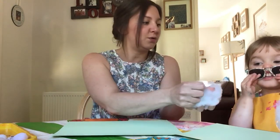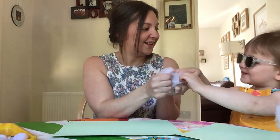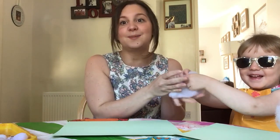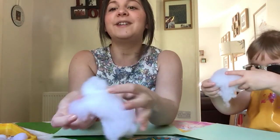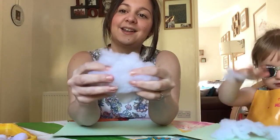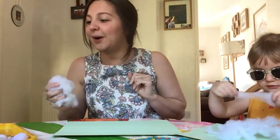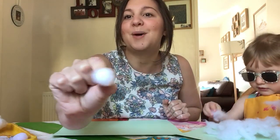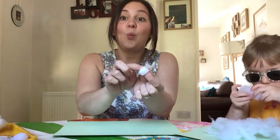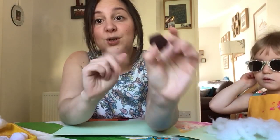It's really nice and soft and fuzzy and fluffy. What colour is it? It's white - well done! We've got some white wool. Now, you might have cotton wool at your house. I also found some pom-poms - they're white and fluffy too.